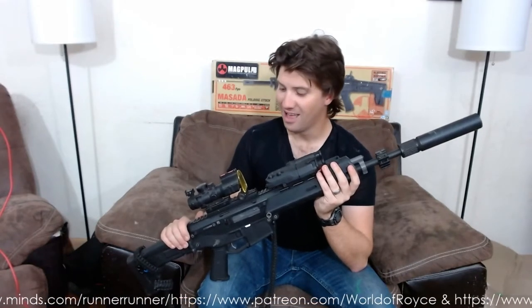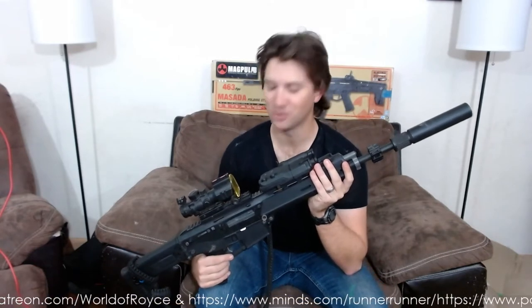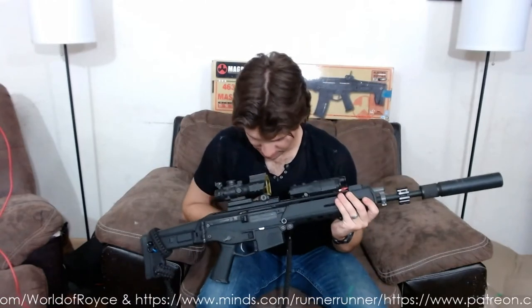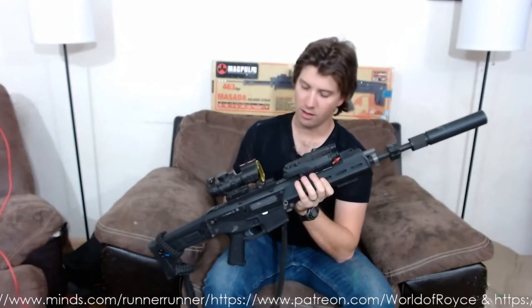I cracked open the gearbox, put a new spring in it, put a new piston in it, piston head — I don't even remember what all the parts are. It's got stock gearing in it, it now has a Gate Titan, and it does have a Matrix Godzilla 5000 motor. That thing chews through batteries like a kid on Halloween chews through candy. I have gone through and replaced the stock hop-up unit with the metal hop-up unit as well as the metal loading nozzle. I've also replaced the air nozzle with the metal version, which is fantastic. It also has a 509 millimeter inner barrel that extends out to about here, which is why I have this Gemtech mock suppressor on it.